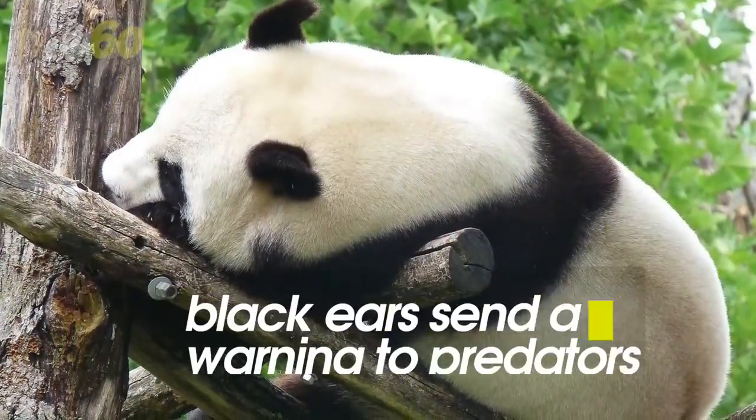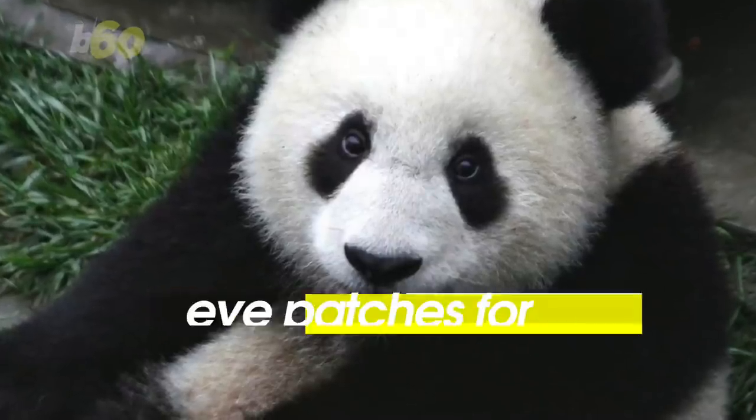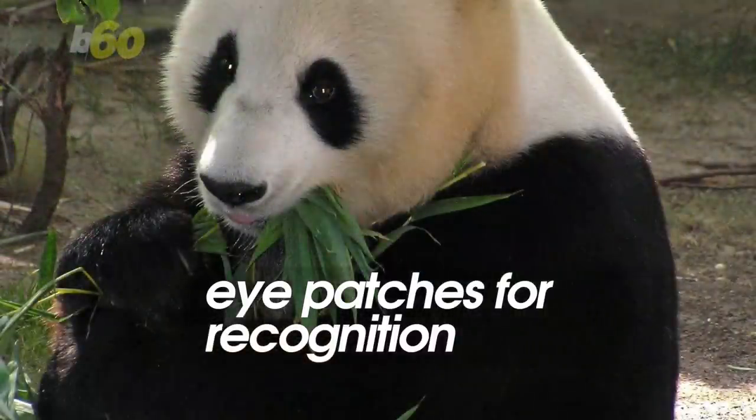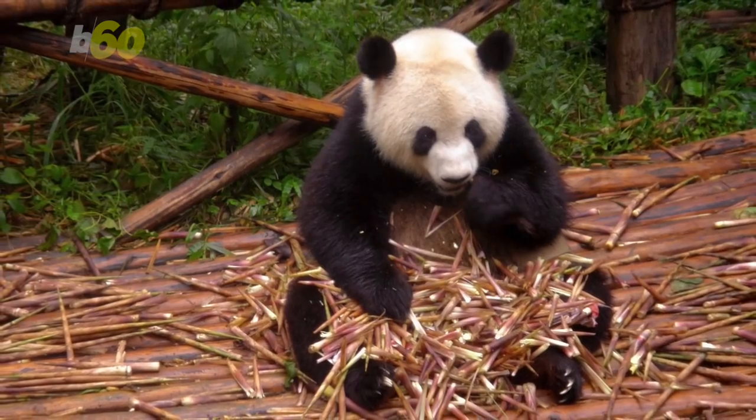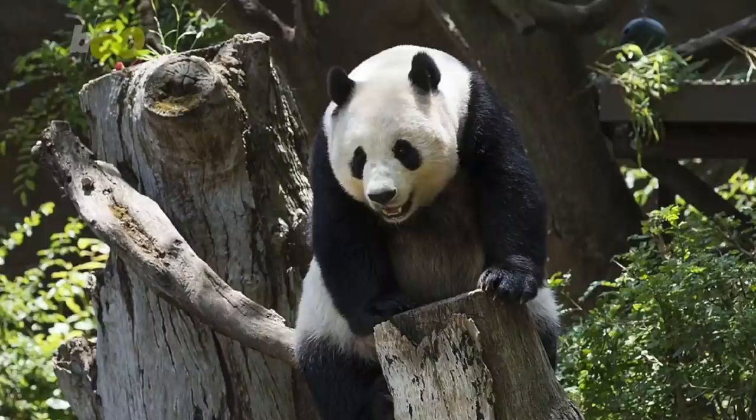As for the black ears, they're to show how big and bad they are to other predators. The dark eye patches could also help with aggression, or act as a name tag for other pandas so that they recognize each other. Researchers are quick to point out the study was comparative, so it's possible a patch of fur evolved for a different purpose.